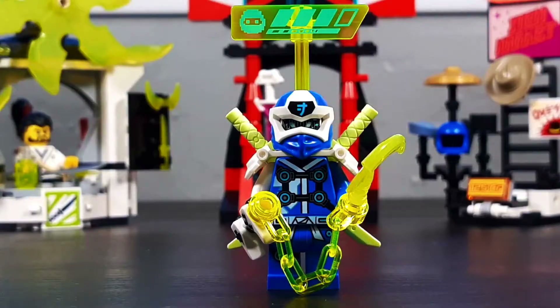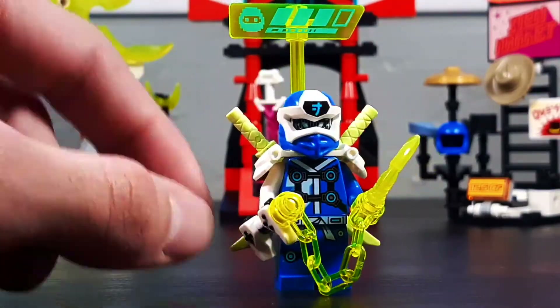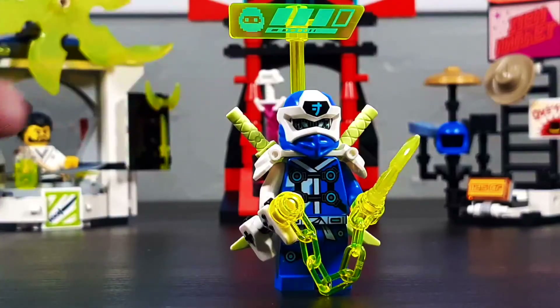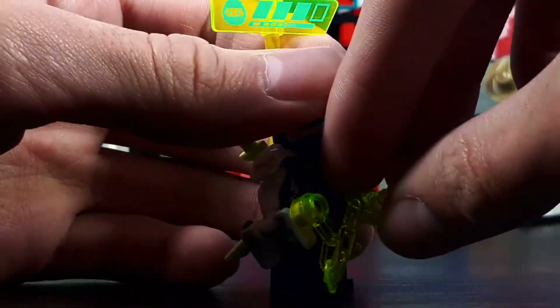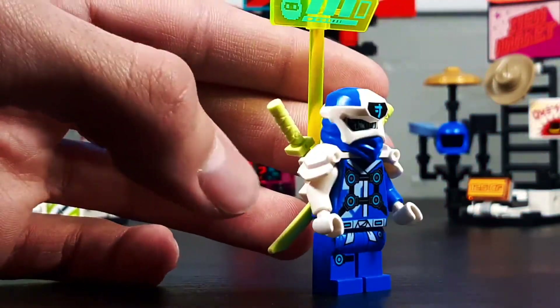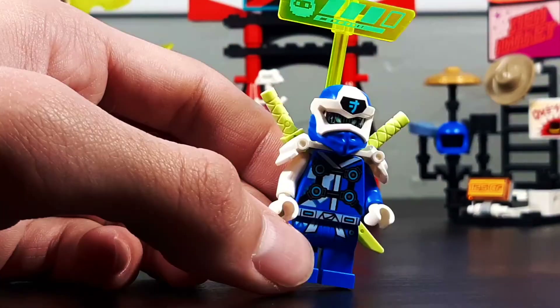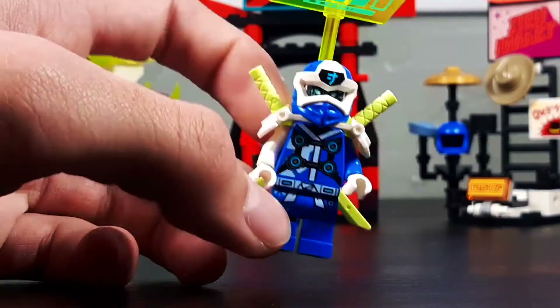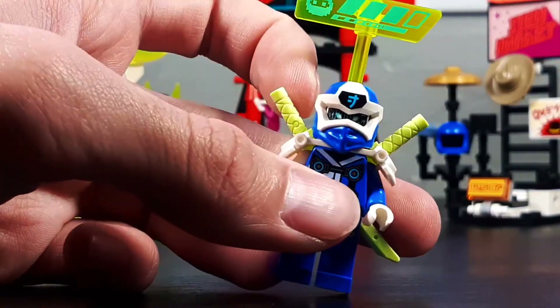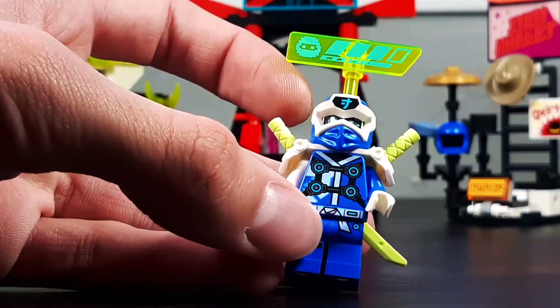Character DLC time! First up we have Digi-Jay, and he is a pretty cool-looking figure. I honestly really like the look of these Digi suits — they all look really cool, especially with all the white armor. One thing I don't like, however, is that all of them have one arm that's completely white. Every once in a while I like some asymmetry, but I feel like this is one of those times where it should've stayed symmetrical — the armor is symmetrical, the mask is symmetrical, so the arm should have been symmetrical as well.